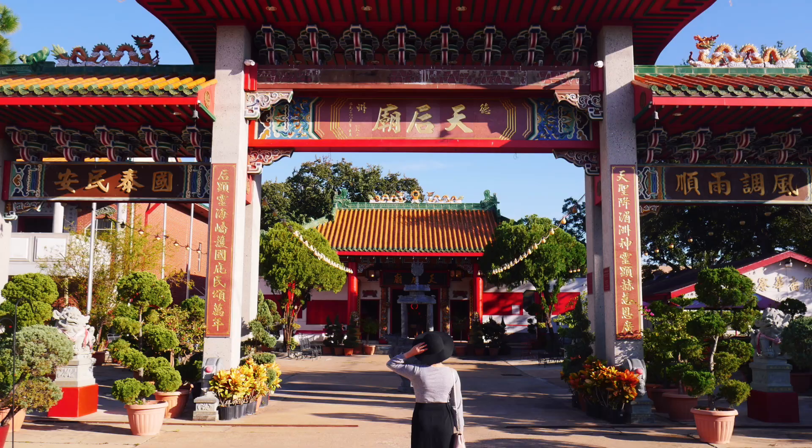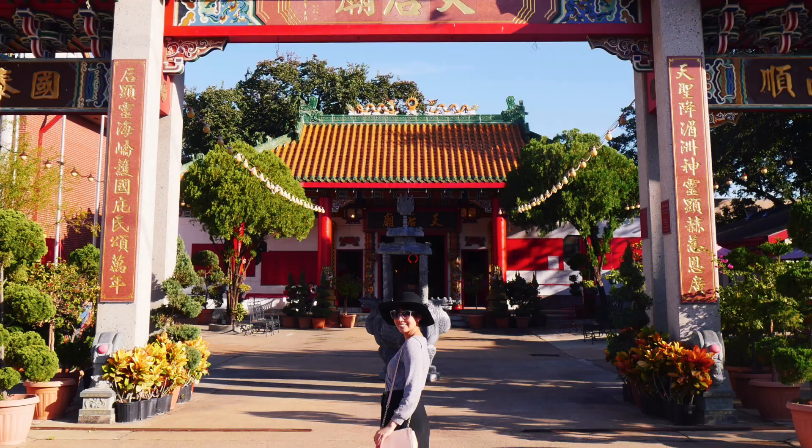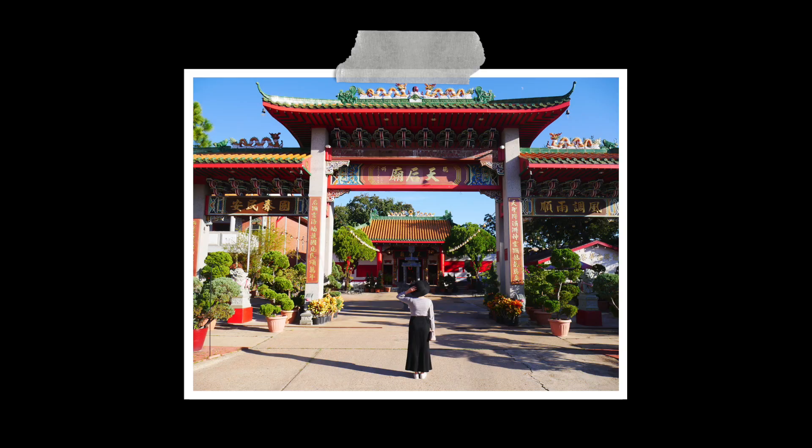Another famous photography spot in Houston is the Tin Hao Taoist Temple. We only took pictures outside, but I heard there is a koi pond inside, so make sure to check that out. The entrance is a perfect spot to take pictures.